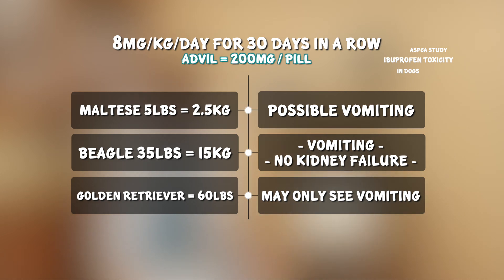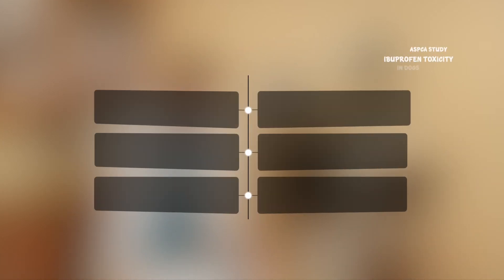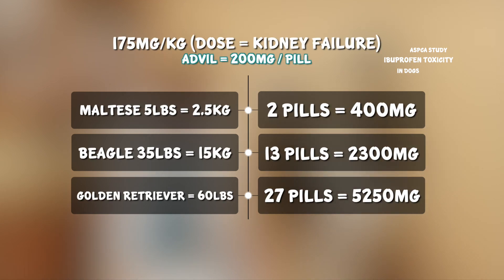However, it's so hard to gauge how many tablets your dog may have eaten. So in either case, bring your dog straight to the veterinarian. But now let's look at the dose that causes acute kidney failure, or shuts down the kidneys.